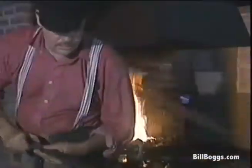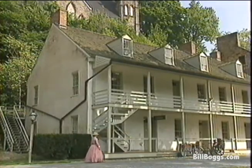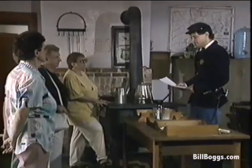At many of the restored buildings you'll find costumed interpreters. There's a blacksmith shop, stagecoach inn, tavern, and old-fashioned marshal's office.